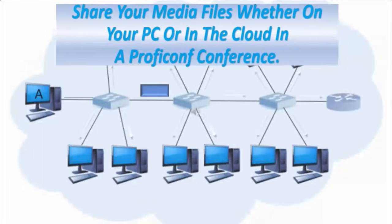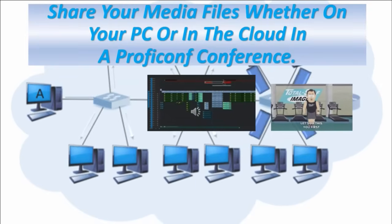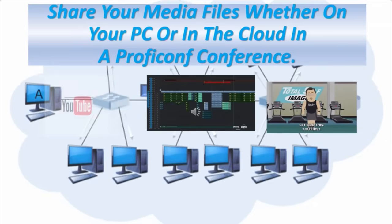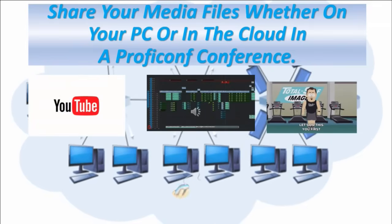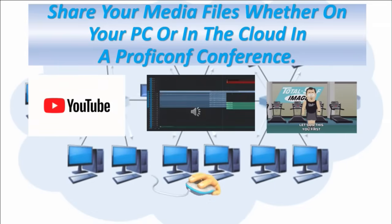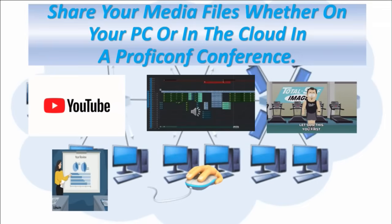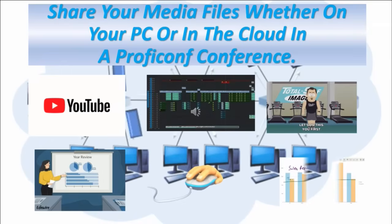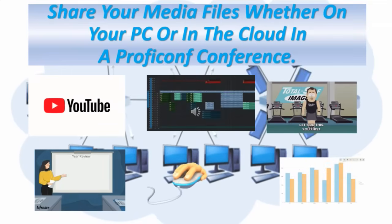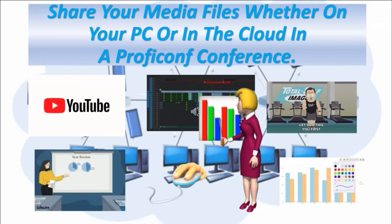Share your media files with your guests. Whether you're on your PC, in the cloud, or in a ProfiConf conference, you can easily share a music track, an early screening of your video, YouTube content, and more. You're able to share a presentation in just two clicks. Display modes let you tile up to 20 videos on the screen. Let your viewers watch you draw as you go about your report — use your imagination and draw freely with ProfiConf's whiteboard and every other necessary tool.